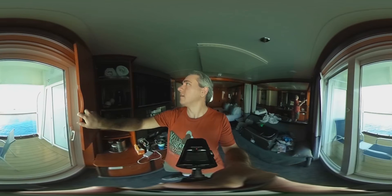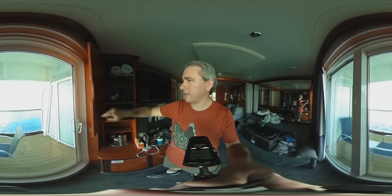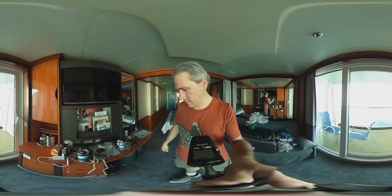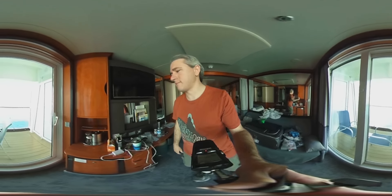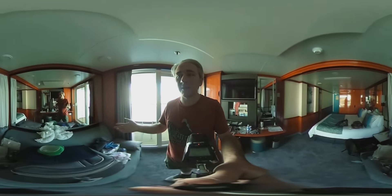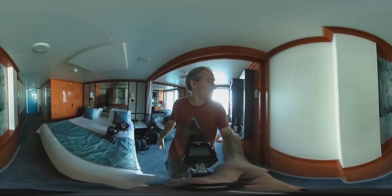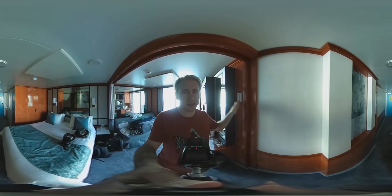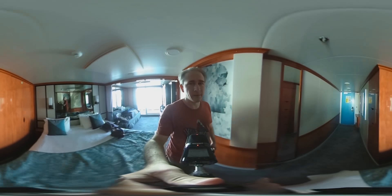If we look up here — towels, coffee maker, safe. I haven't even opened half of these drawers yet. That's basically the interior. Lots of mirrors — tons of mirrors in here — probably to make it feel bigger. Here's another one of those air conditioning units, so it's got dual climate control if you've got two groups of people who don't like the same temperature.